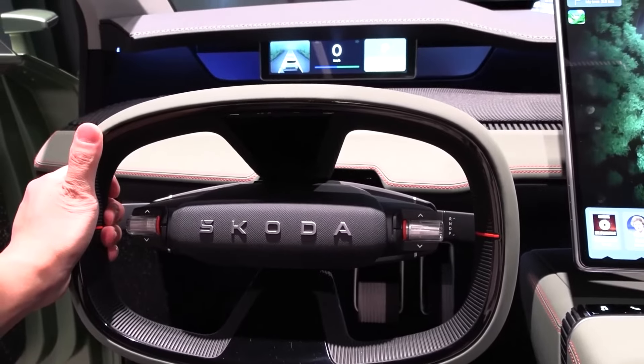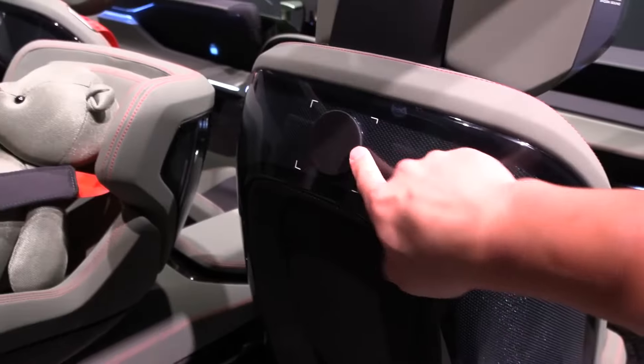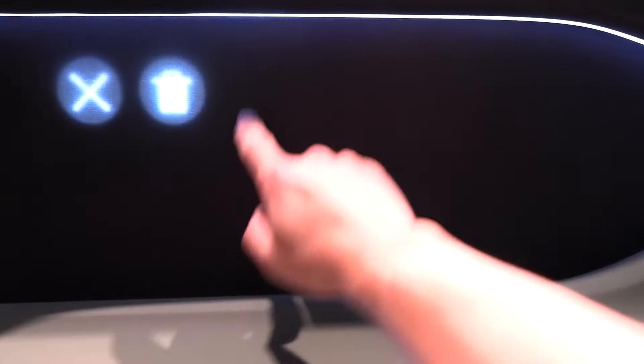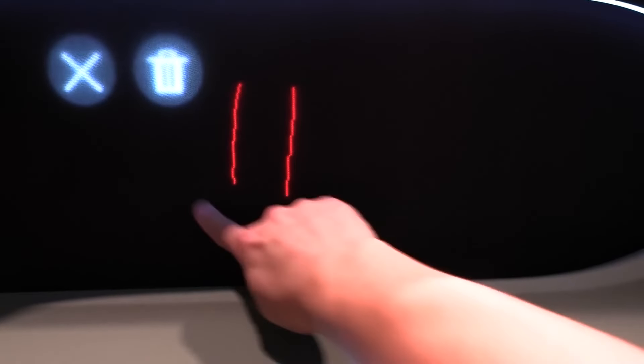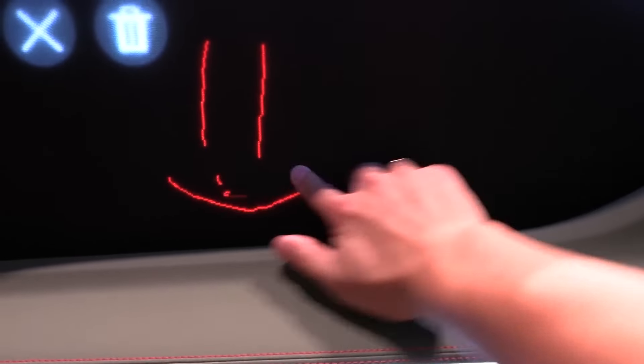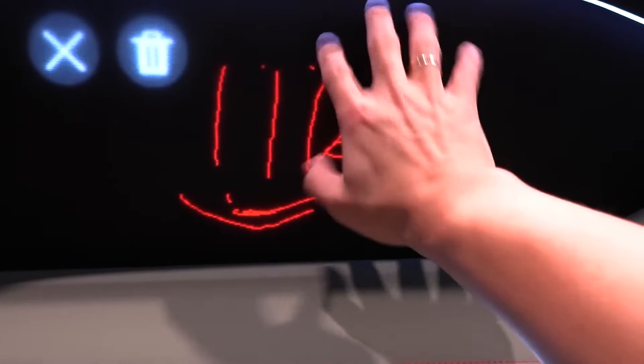Rotatable display for passenger convenience. Here's a unique twist — literally. The Vision 7S boasts a passenger touch screen that can rotate. This allows passengers in the front seat to easily access entertainment options or control various features without reaching over to the driver's side. It's a thoughtful touch that promotes a more interactive and engaging experience for everyone in the car.